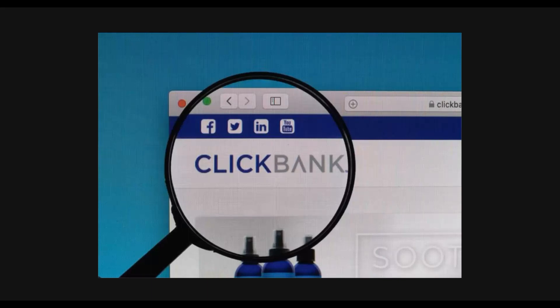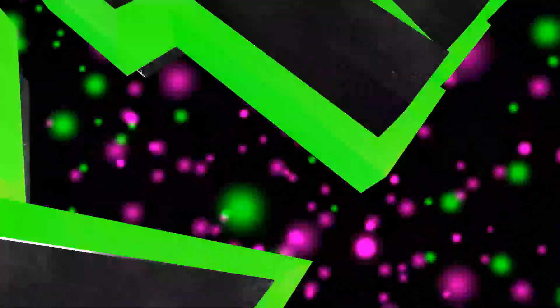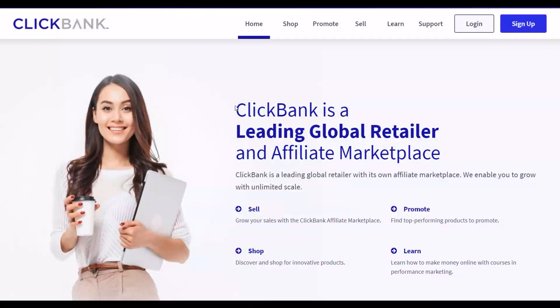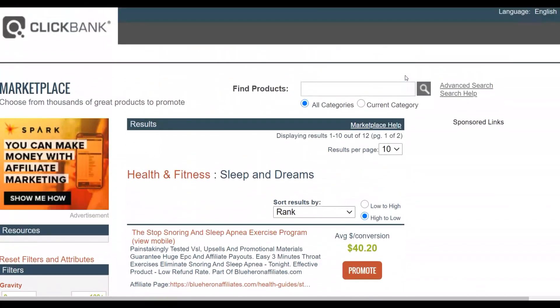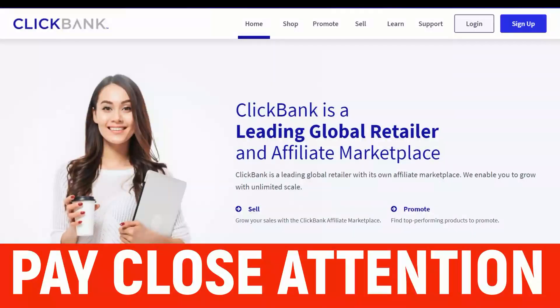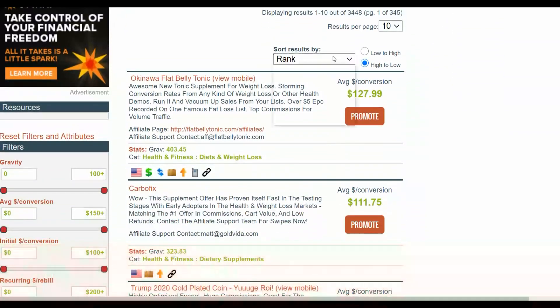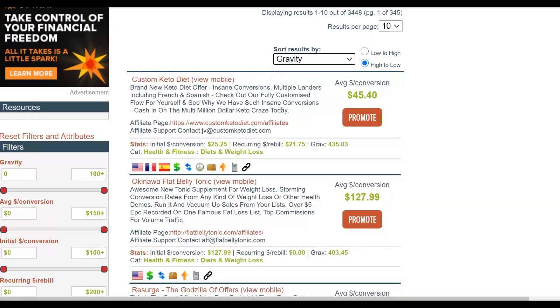Let's get into the video. So the first step is very important — pay very close attention. Once you go to the ClickBank affiliate marketplace, you're going to choose a high-converting offer. Start by sorting by gravity — it's going to show you the top selling products on the affiliate marketplace. Look for an offer that has a gravity of at least 10 and above; you can see this one has a gravity up to 400.